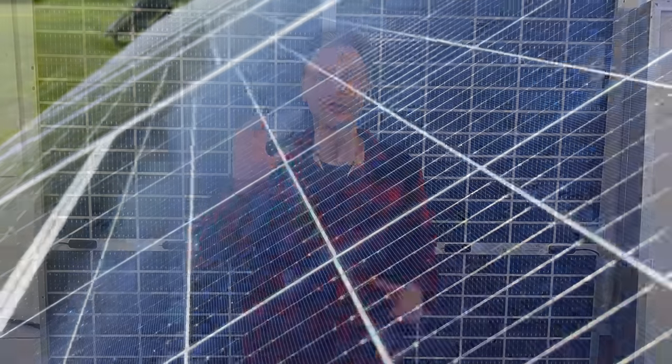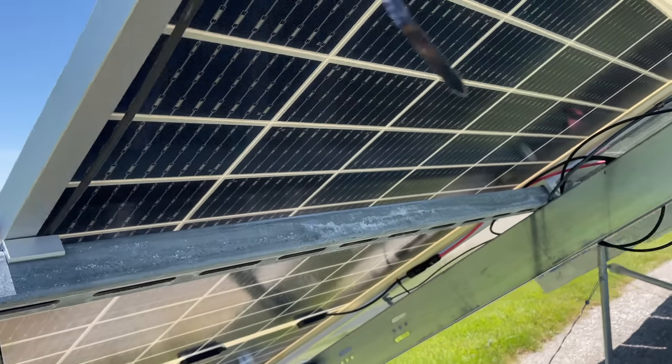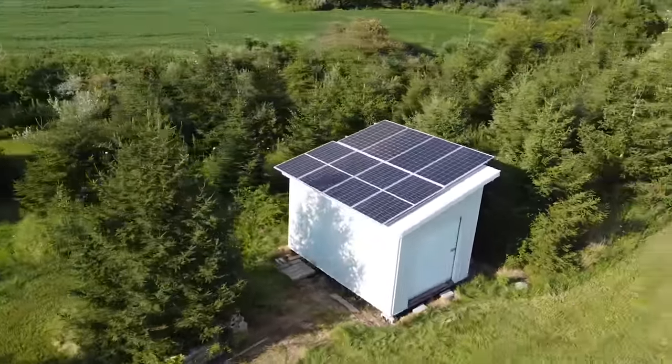Bifacial solar panels are one of the most revolutionary recent advances in solar technology, and today I have some new comparison results to share, and it's not what I expected. But that's why I like data — I can get real answers instead of just opinions. I received tons of questions about putting bifacial panels on the roof, and now I have good data to answer that question.